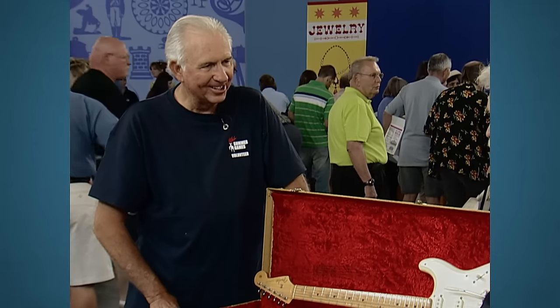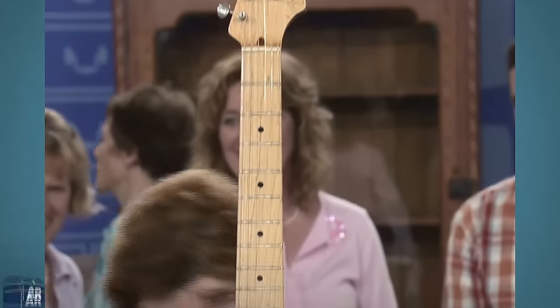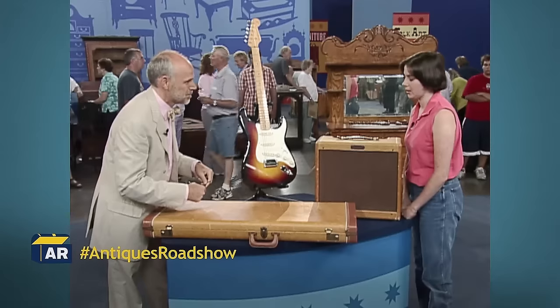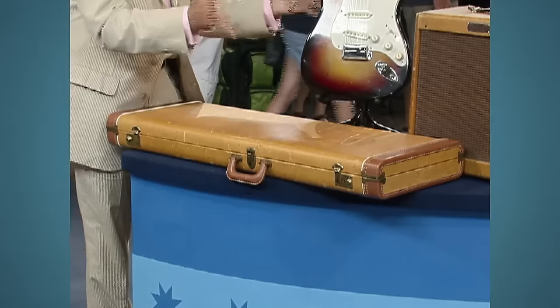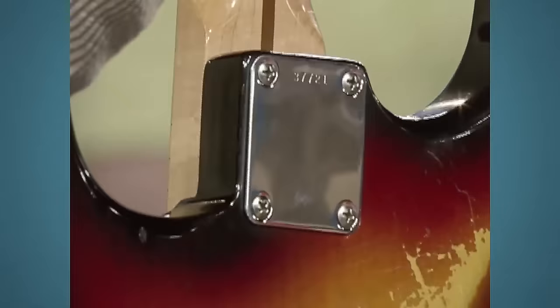Next on the list is a guitar famously regarded as a pure rock and roll machine by musician Eric Clapton. This Fender Stratocaster belonged to the guest husband's grandfather and comes with its original case and amplifier. The serial number on the back plate, although usually not accurate by a year or so, is a decent way of dating the piece. To really date the guitar you would pull the neck out and read any penciled or stamped markings at the end of the fingerboard.